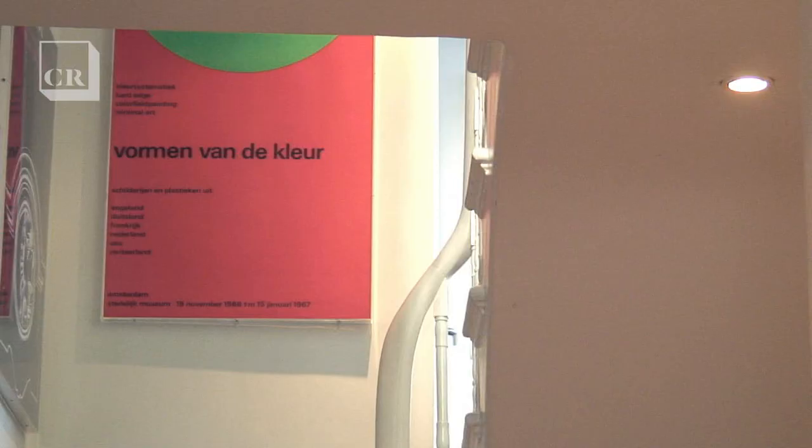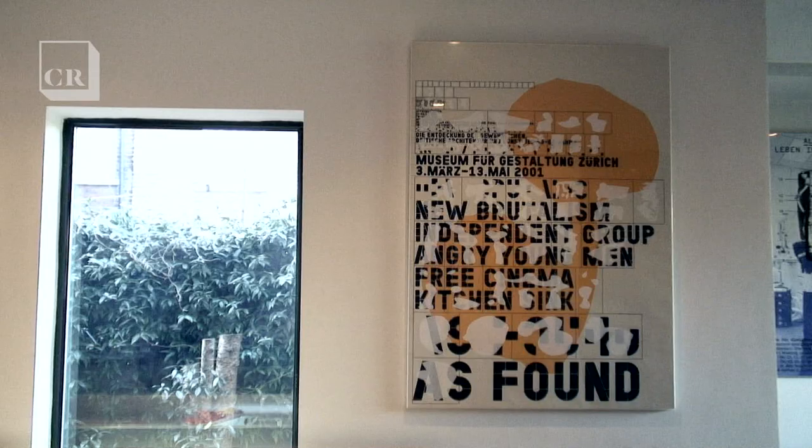I've been working with Margaret Cubbage, who's my co-curator, on the exhibition. It's been a fantastic experience and a great honour to be involved in it.